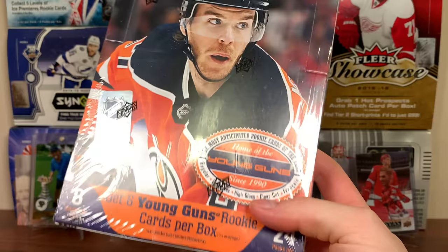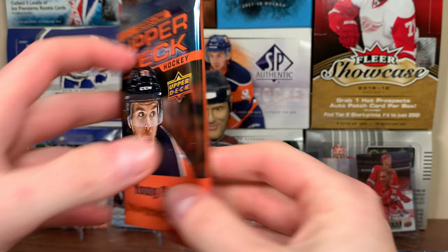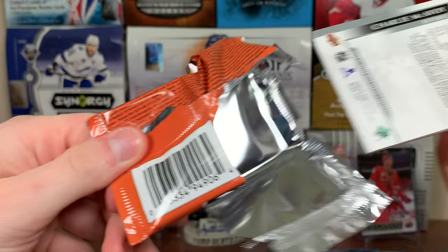All right, box six. Today we're continuing the case of 2021 Series One — let's get right into it. Box number six of the case, see how this fares. Looking for some French Young Guns, hopefully at least one of them is in this box here.